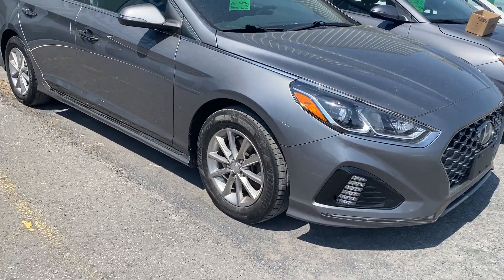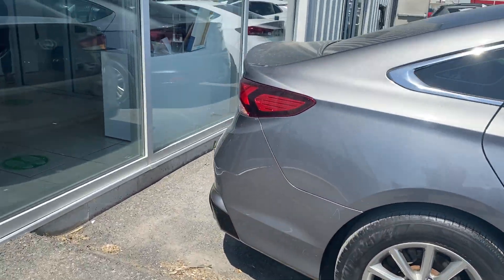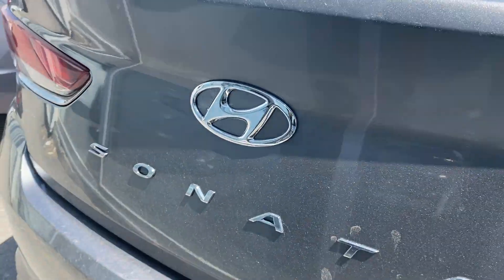Nice charcoal gray in color. Tons of tread left on those tires. You've got the Hyundai factory alloy wheels. As we move to the back here to show you some of the trunk space — tons of trunk space. Definitely enough room for three or four hockey bags, golf bags, and tons of groceries.